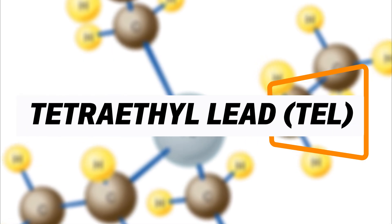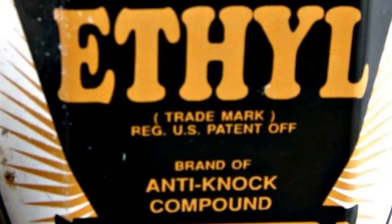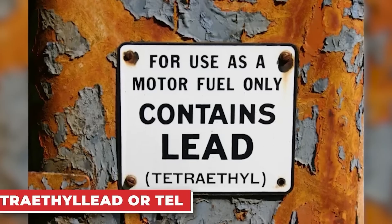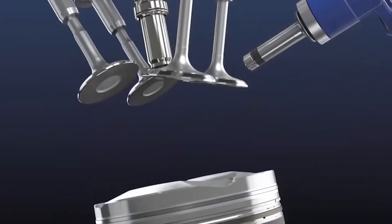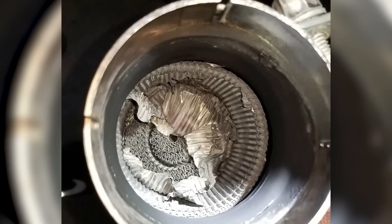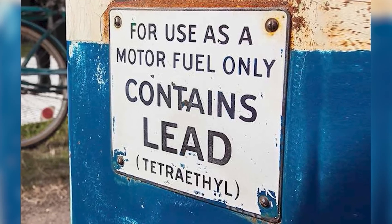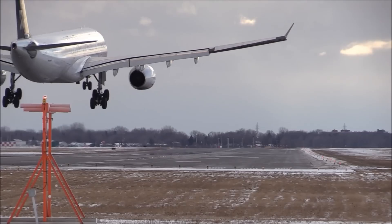Tetraethyl lead, often referred to as TEL, was once a common fuel additive that boosted octane ratings and reduced engine knocking. However, it came with severe drawbacks. TEL is highly toxic to humans and the environment, and it destroys catalytic converters, making it incompatible with modern emission systems. For these reasons, it has been banned in most countries for decades. The only place it is still commonly found is in aviation fuel for small aircraft engines that have not transitioned to unleaded alternatives. Under no circumstances should tetraethyl lead be used in modern cars, as the risks far outweigh any potential benefits.